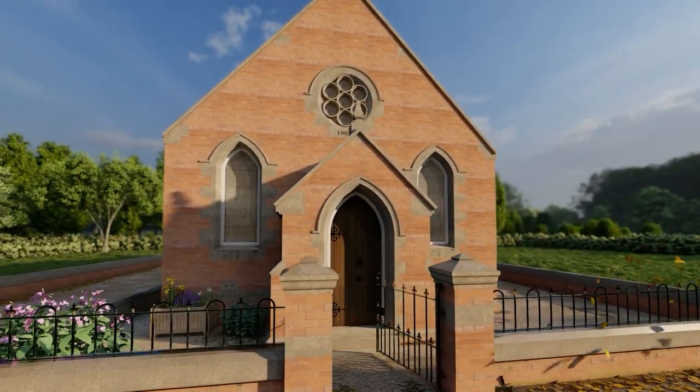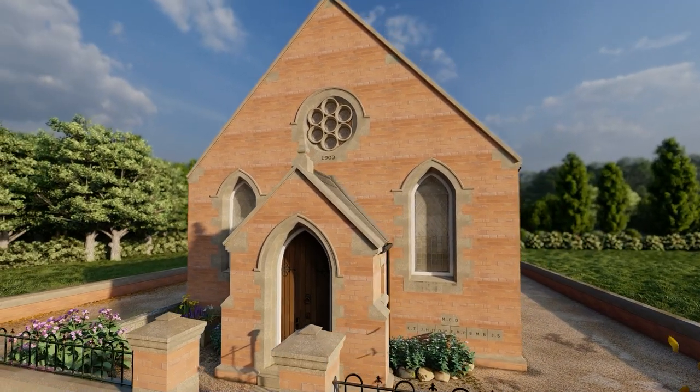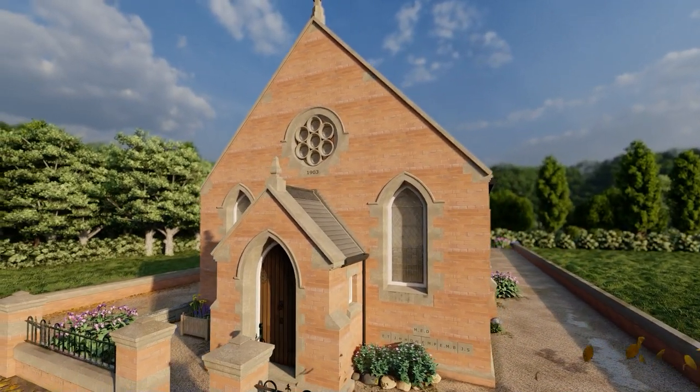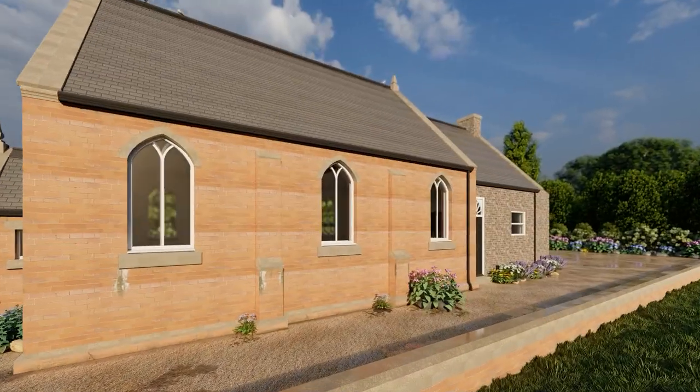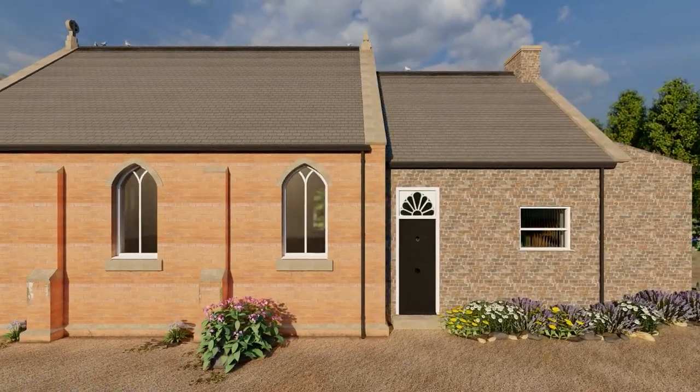Although a place of worship was first built here in the 1800s, this neat looking chapel dates back from 1903. It was a centre of Leeming's Methodist community for more than a hundred years.